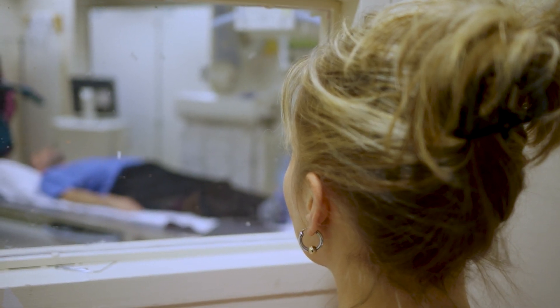For pediatric imaging, we do allow the parents to come into the room with the patient. We will give them a lead apron to stay in the room. We really try to take our time and get on that child's level as far as speaking to them, making sure we make them comfortable and try to make it an easy procedure, not a scary procedure.